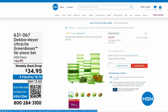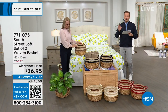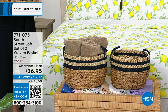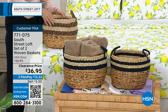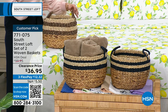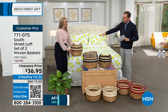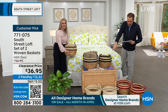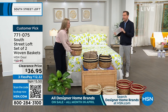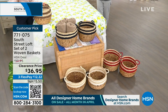Next up, this is probably going to be the most popular item of the hour — tied with the sheets. We have a set of two woven baskets with a regular HSN price of $100, discounted to $36.95. From towels to toys, anything you can think of, these look amazing and are so functional. We have gorgeous colors — Stephanie has the black, there's a navy in the middle, white down front, and red to the side.